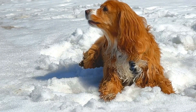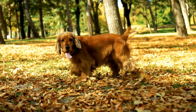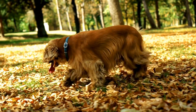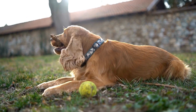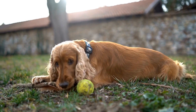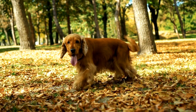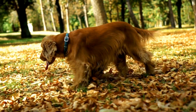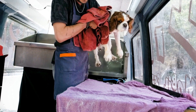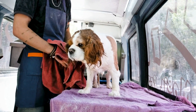One of the most common eye problems in Cocker Spaniels is cataracts. Cataracts cause cloudiness or opacity in the lens of the eye, which can lead to vision problems or even blindness. Cocker Spaniels are genetically predisposed to developing cataracts, and they can be inherited from their parents. While some cataracts may not cause any noticeable symptoms, others can progress quickly and require surgical intervention. Regular checkups with a veterinarian are essential to monitoring the health of your Cocker Spaniel's eyes and catching any signs of cataracts early on.